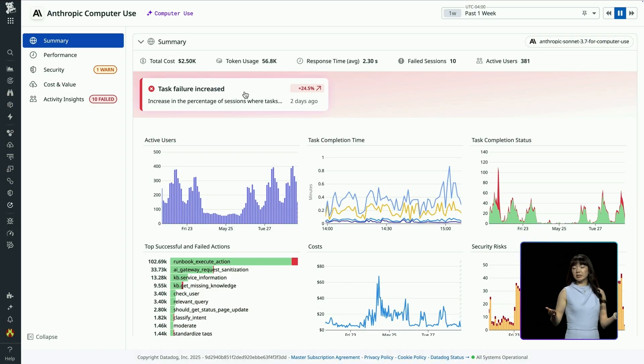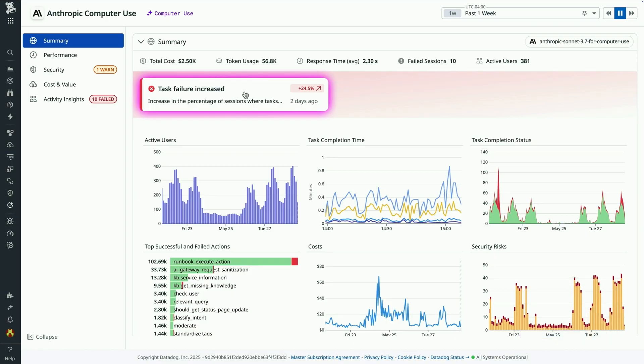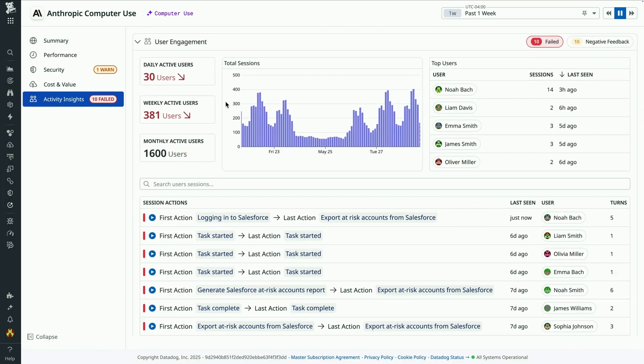And if there's an increase in the number of task failures, I'm alerted instantly. So let me click into this tile to see why this spike is happening. This brings me to the Activity Insights tab, where I can see user engagement insights like daily active users, who my power users are, and quickly filter to those failed sessions without needing to write a single query. And it looks like we have quite a few failed interactions here, so I'm going to click into one to see what's going on.